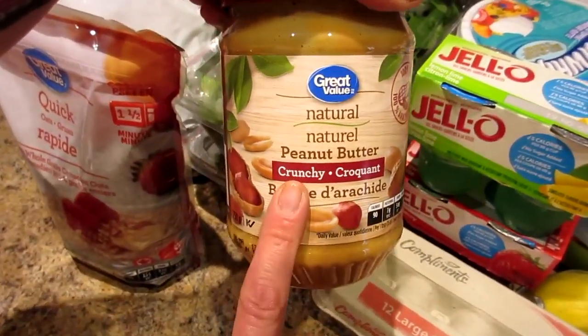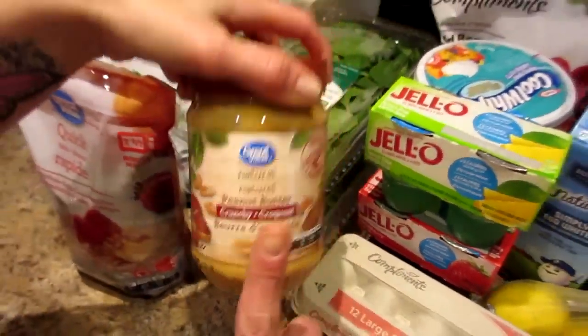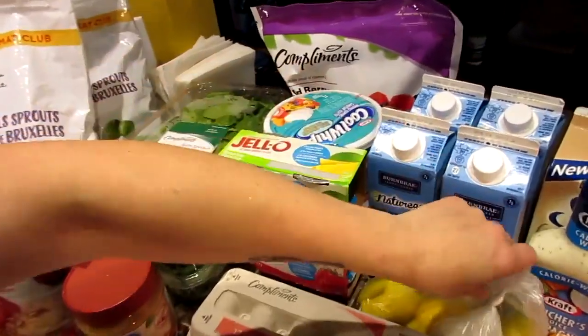Natural peanut butter — always crunchy. The crunchy is so much better. Remember one time you messed up and bought the smooth? You mean Kyle messed up and bought the smooth? I remember when you brought the wrong kind — you bought it because you didn't read.